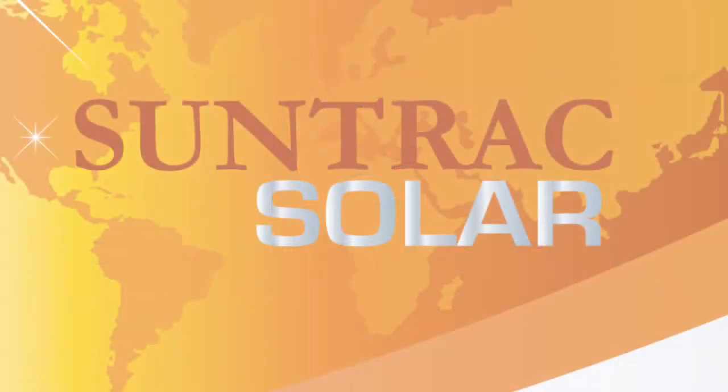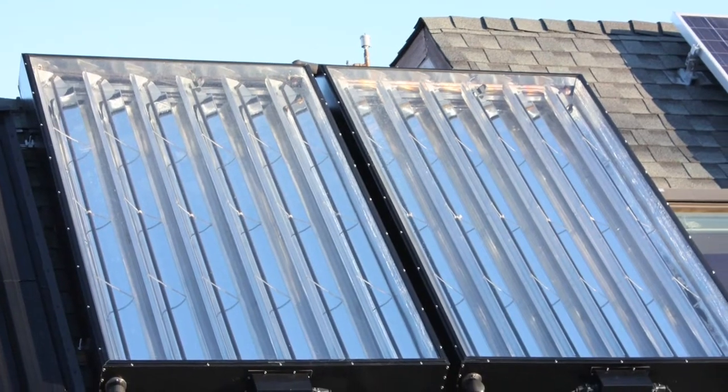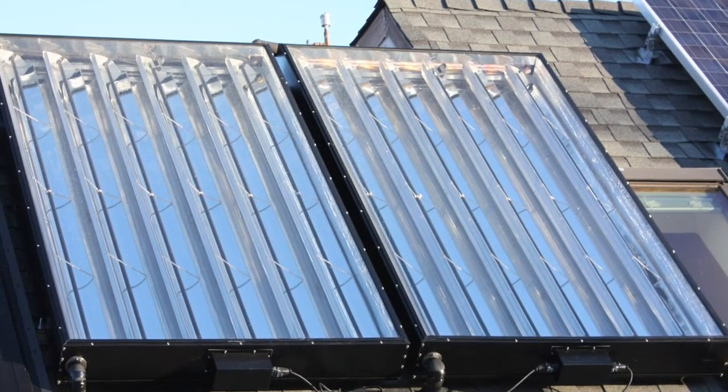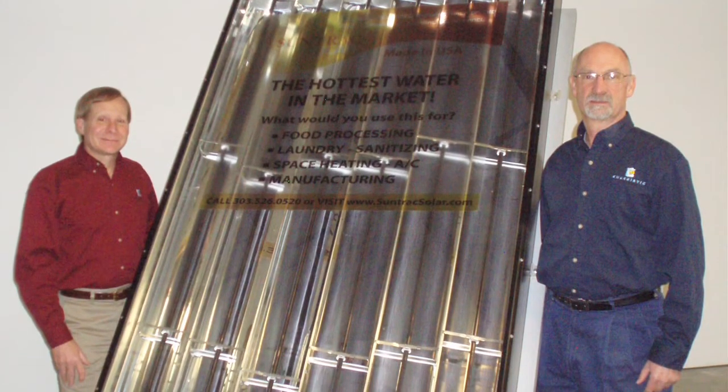SunTrack Solar is a manufacturer of solar panels for hot water. They provide hot water temperatures up to 250 degrees for commercial and industrial business applications.